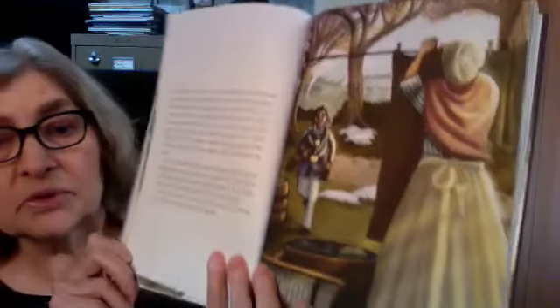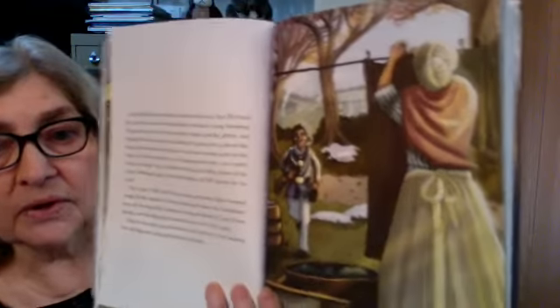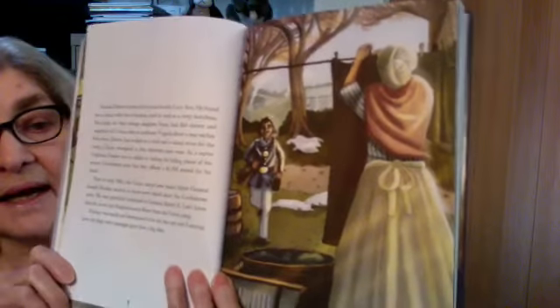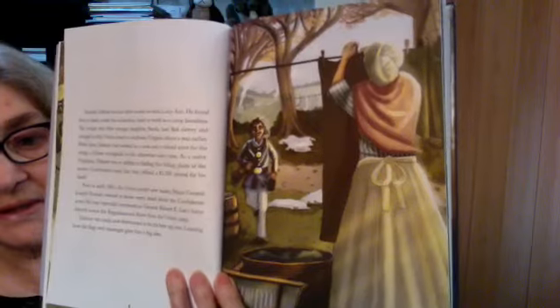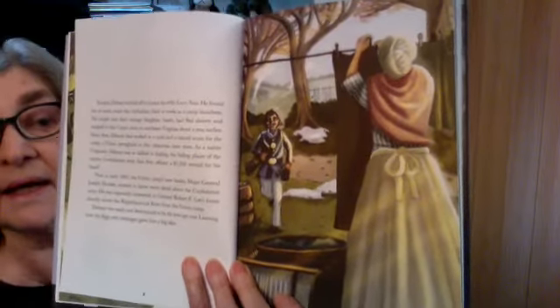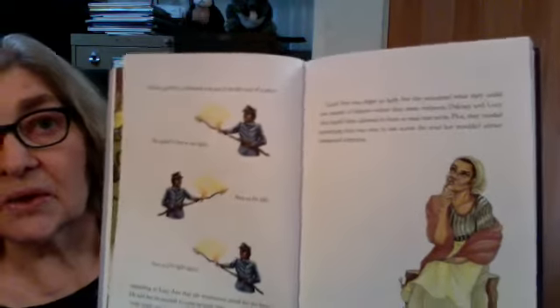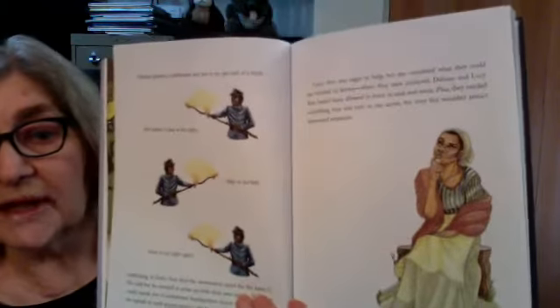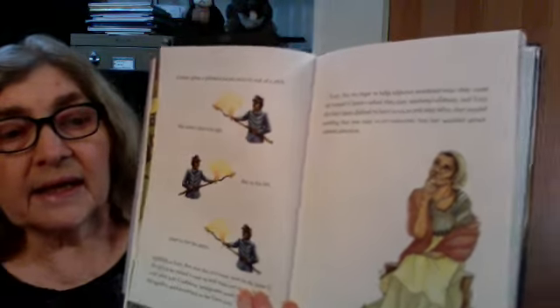Dabney was hoping that he and Lucy Ann could come up with their own code for spying, because the Union Army was on the north side of the river and the Confederate Army was on the south side. They couldn't use a code that involved letters, because it was illegal to learn to read and write, so they had to come up with some other way.